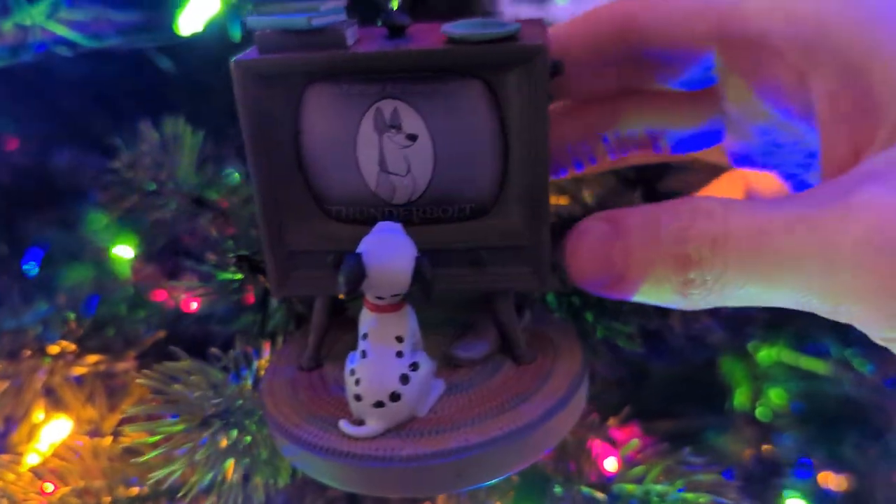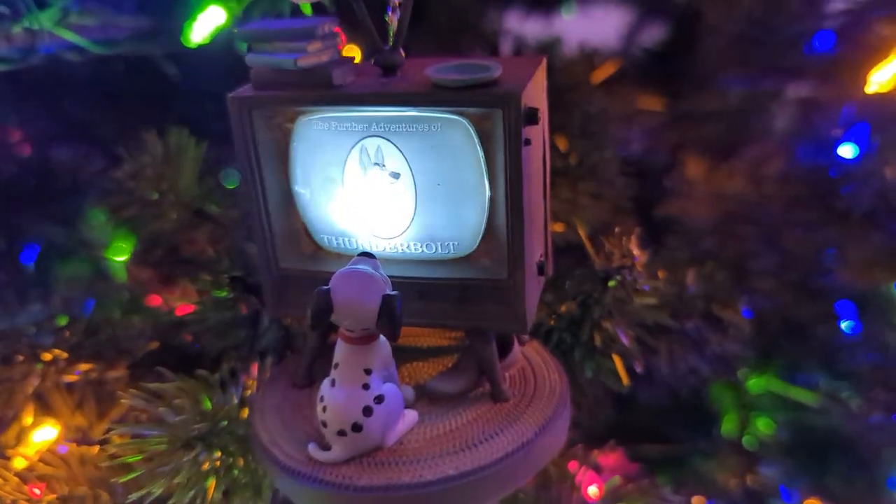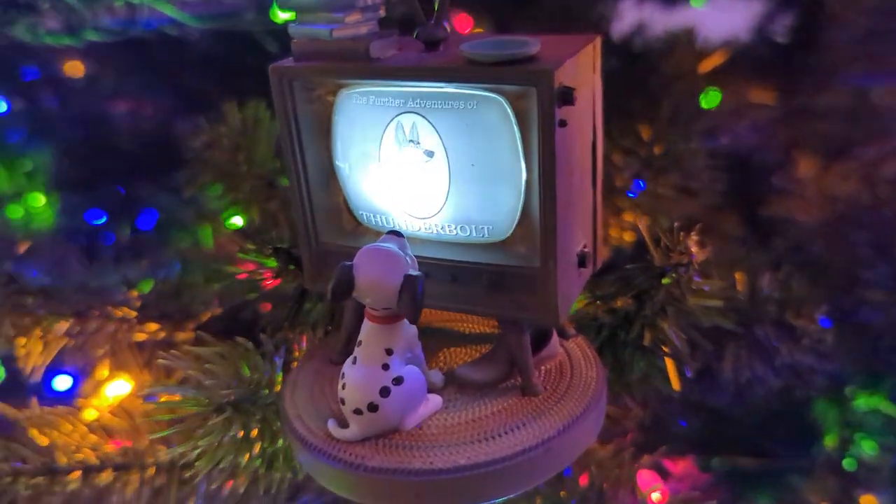This one I had to order from Shop Disney — I bought it because they were running a discount, and we got an extra 20% on top of it. So this is from one of my favorite movies, 101 Dalmatians. It's Lucky sitting in front of the television, and it also lights up and makes noise. It's the intro to the Further Adventures of Thunderbolt. I was expecting the Canine Crunchies commercial, which is the other piece of audio from that.